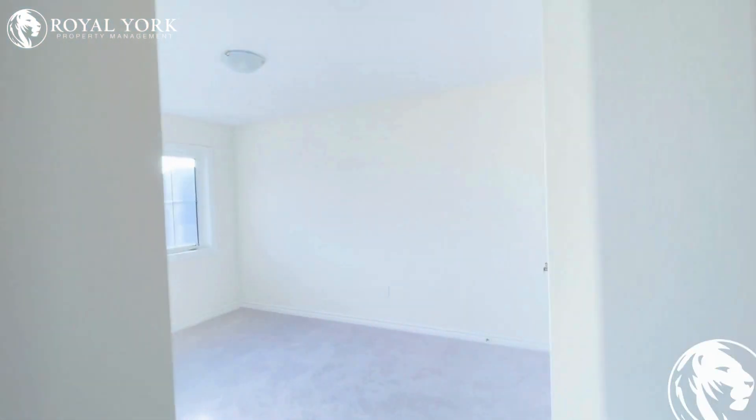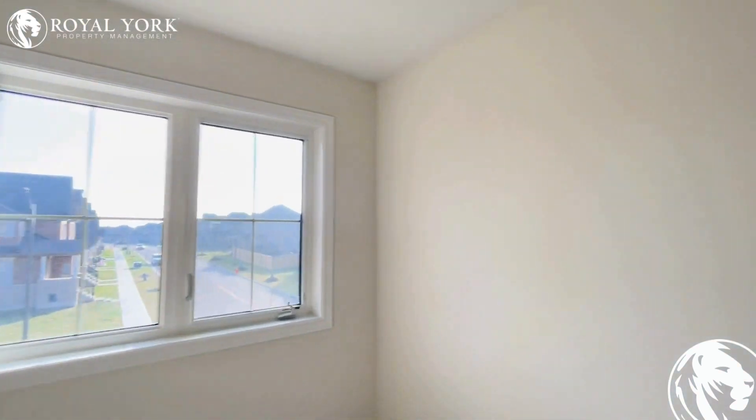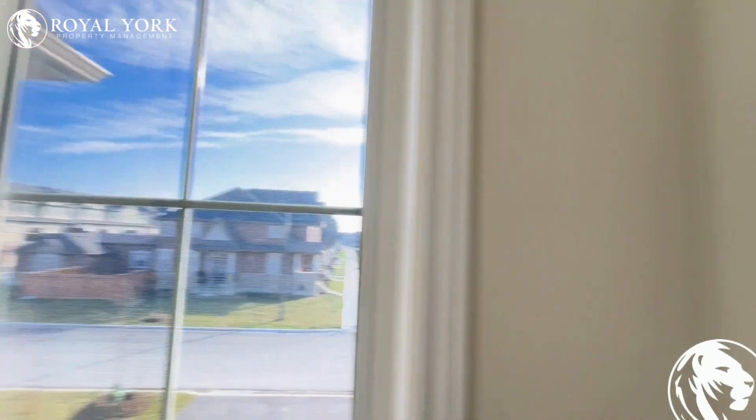And here is bedroom number 4. Again, you can easily fit a king size bed over here.